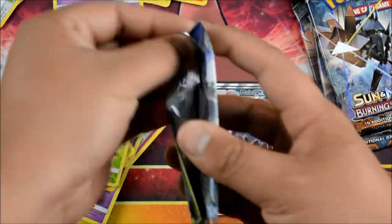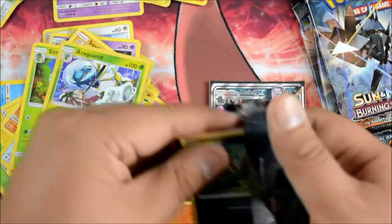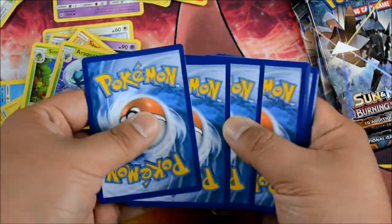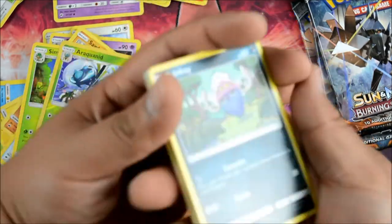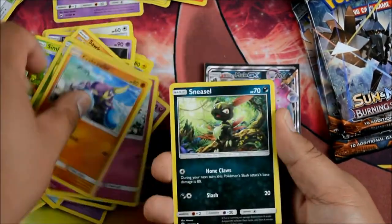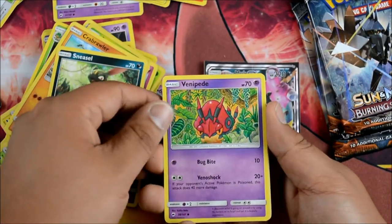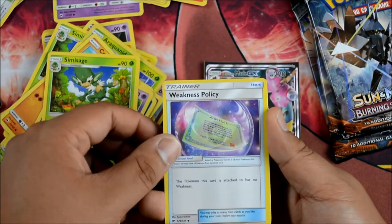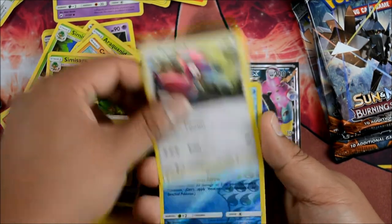I know there's one more set of pre-releases tomorrow. I don't know if we're going to one — let me know if you guys are going. Another green code. We have an Inkay, Ralts, Crab Brawler, Sneasel, Venipede, a Water Energy, a Simisage, a Weakness Policy, and a Porygon2.